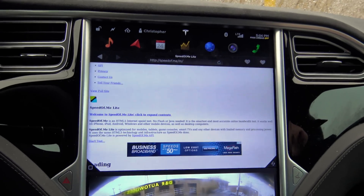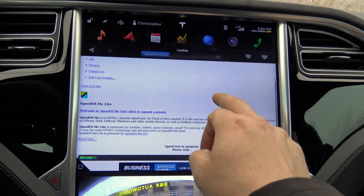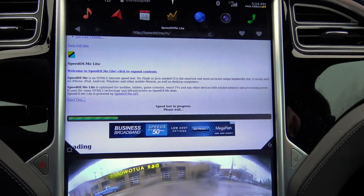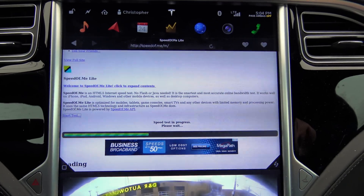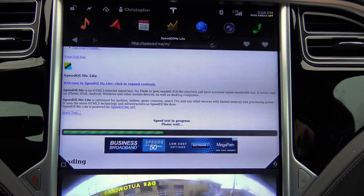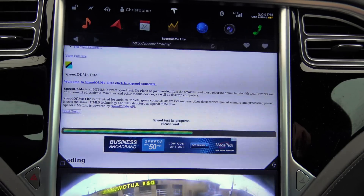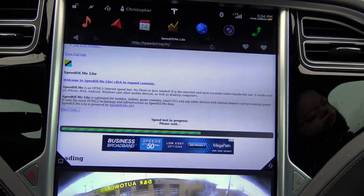It was approximately the same time on the same day of the week, so I'm trying to get this as similar as before as I could. Test in progress. The site looks a little different now on the Model S screen than it did last time.